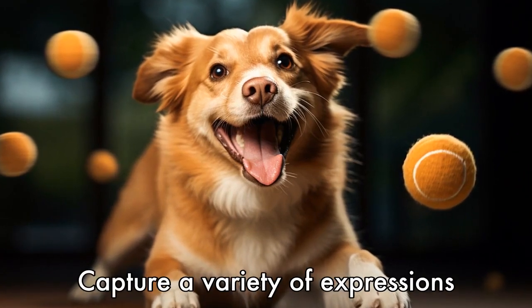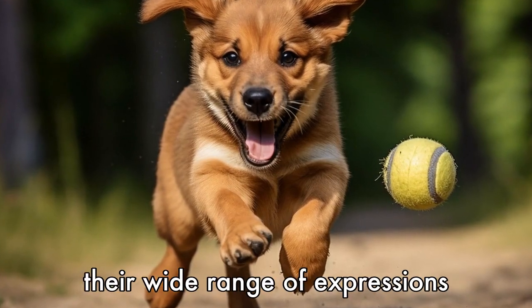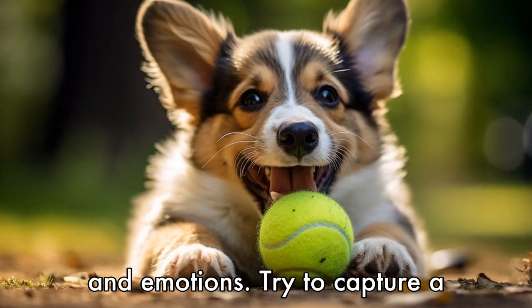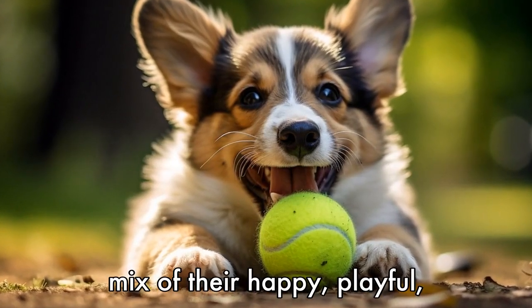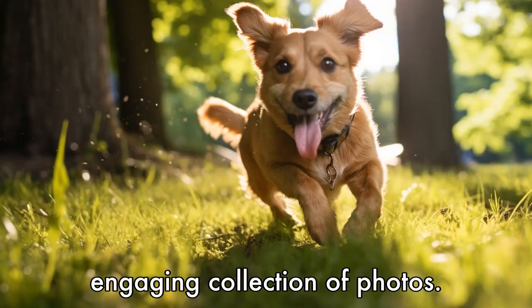Tip 9: Capture a variety of expressions and emotions. Dogs are known for their wide range of expressions and emotions. Try to capture a mix of their happy, playful, curious, and relaxed moments to create a well-rounded and engaging collection of photos.